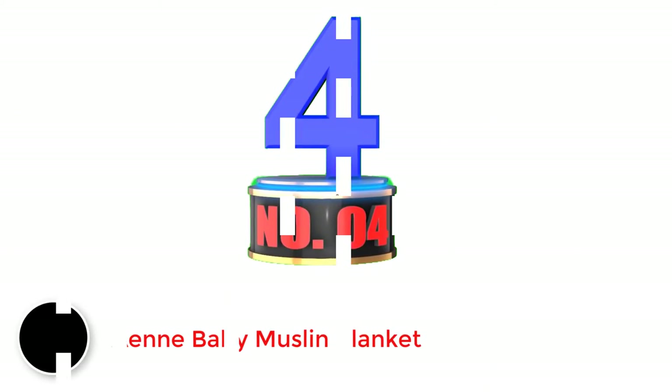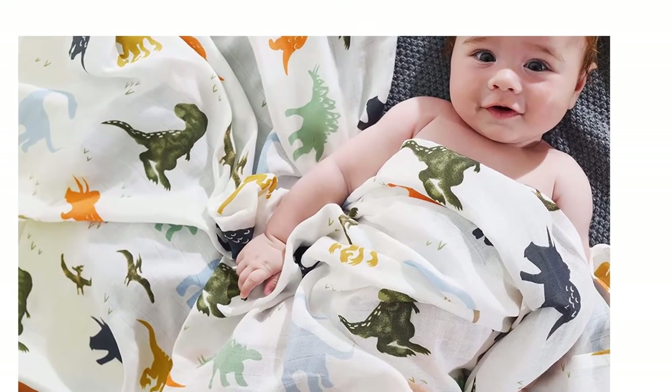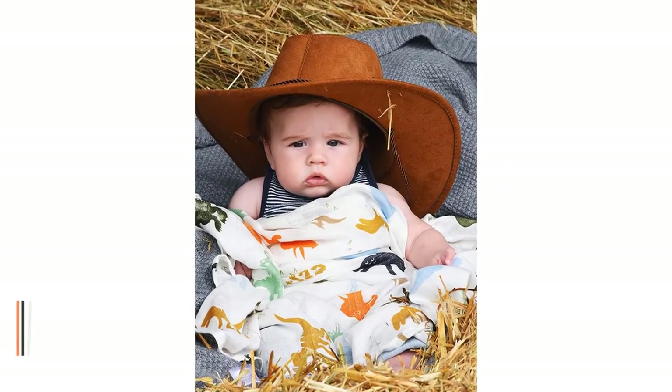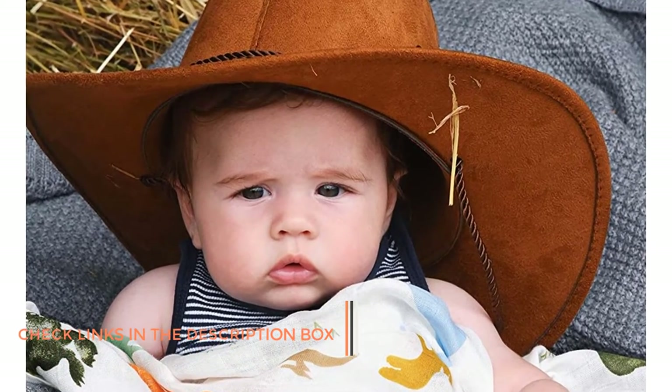Number 4. Add Baby Muslin Blanket Dot. With the softness of bamboo and the sturdiness of cotton, this 70-30 blend is luxurious and low maintenance. It's safe for use in the washing machine and comes in six different prints to suit your little one's personality. An eco-friendly option, the bamboo is also an excellent choice for sensitive skin. This lightweight option measures 47 inches by 47 inches.